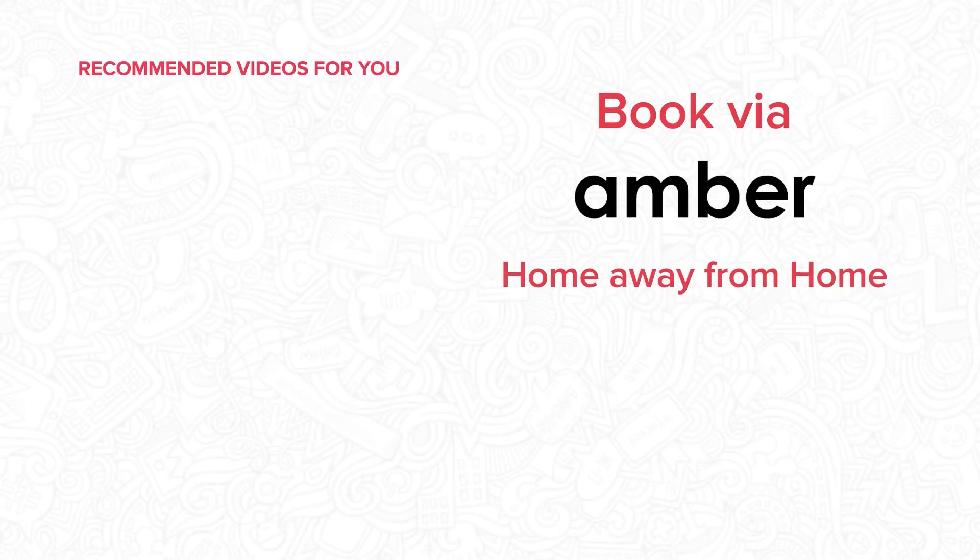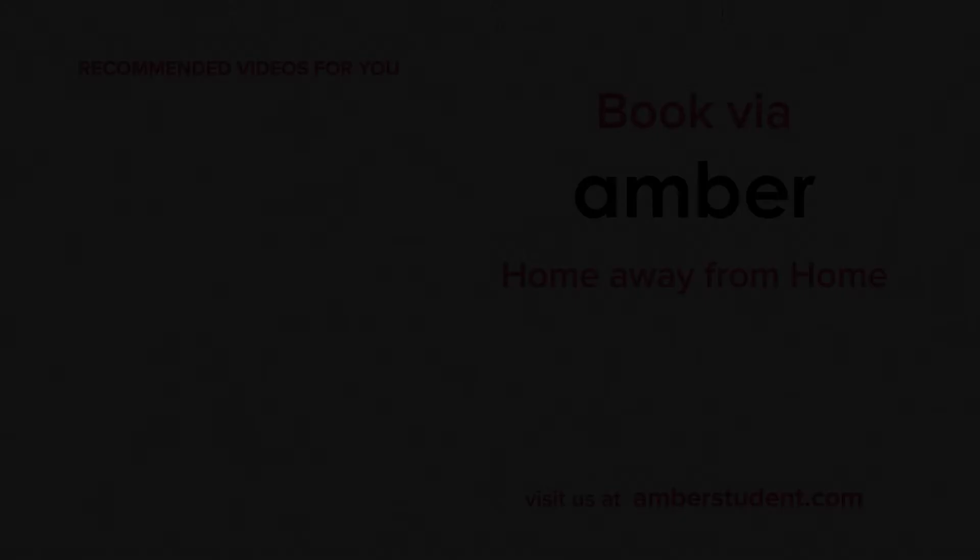So why wait? Head over to amberstudent.com and book your stay today.